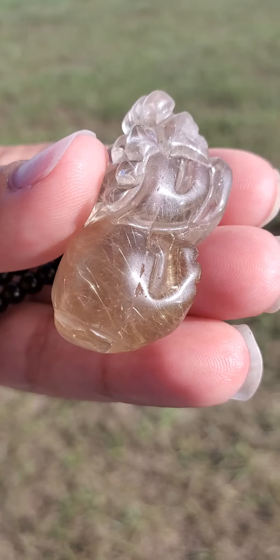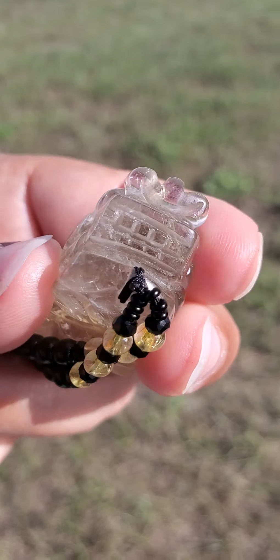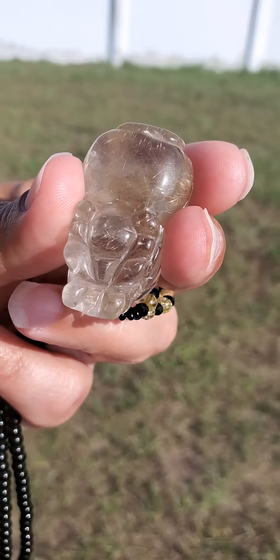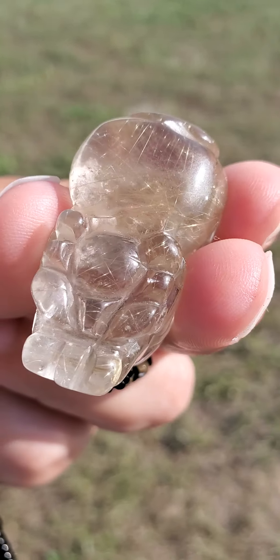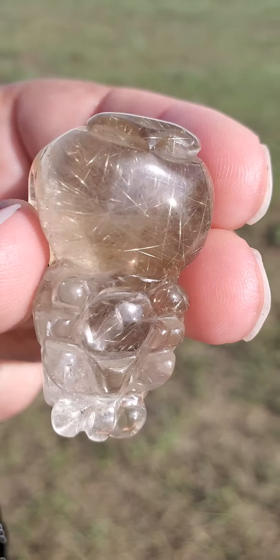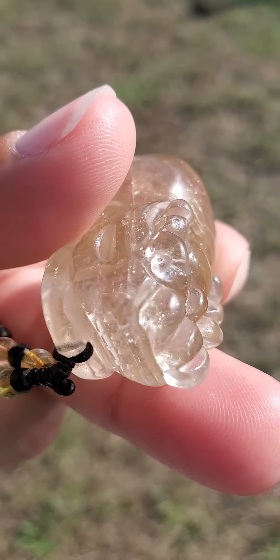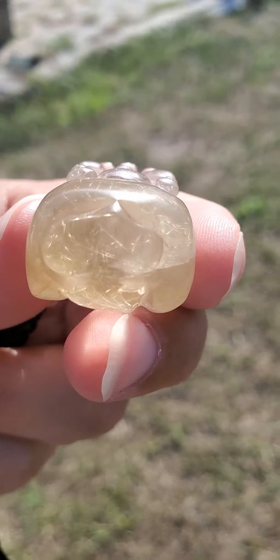I truly appreciate everyone. Thank you so very much for taking the time to view this video. This does offer a lot more metaphysical properties — I just wanted to touch base on a few of them here. I wanted to make sure I was able to show everyone this out here in the natural lighting. Thank you so very much again, and remember this does have natural markings and nicks, scratches, chips, and indentations. I appreciate everyone and I hope that everyone has a very beautiful and wonderful day. Thanks.